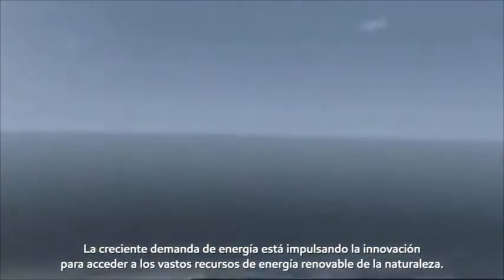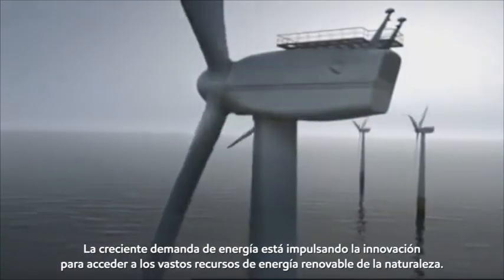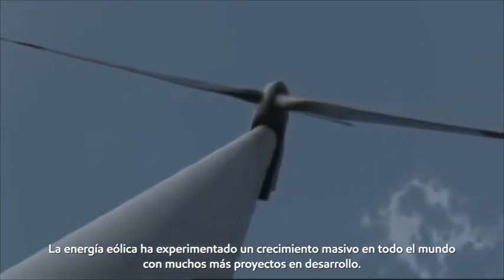Growing demand for energy is driving innovation forward to access nature's vast renewable energy resources. Wind power has seen massive growth worldwide, with many more projects under development.